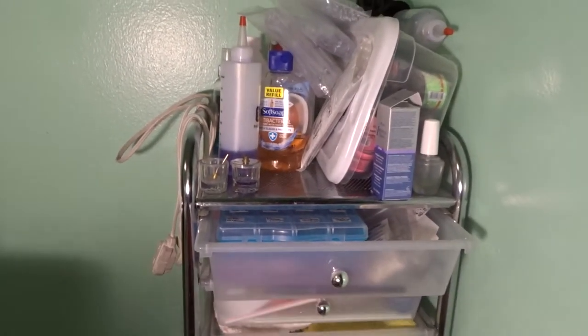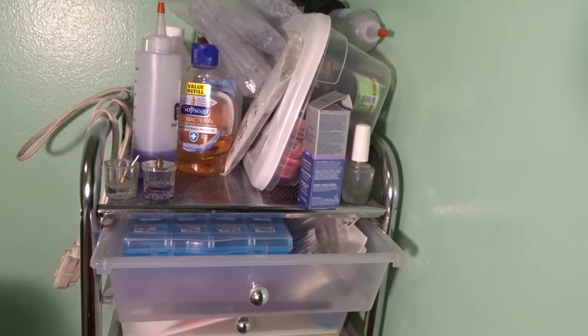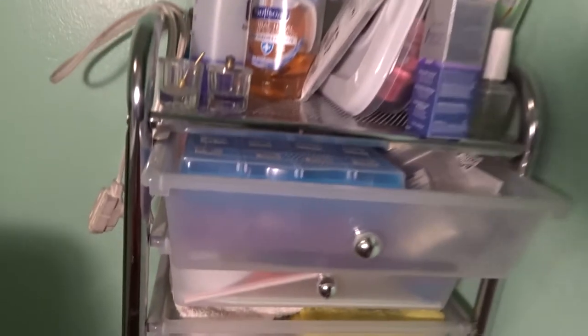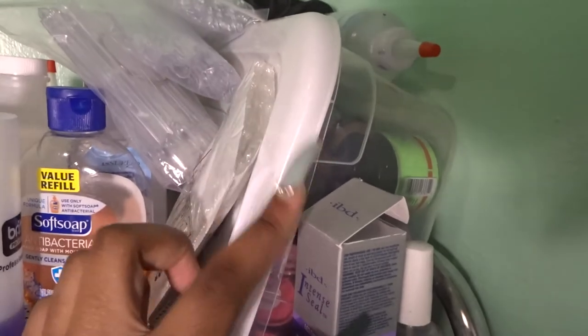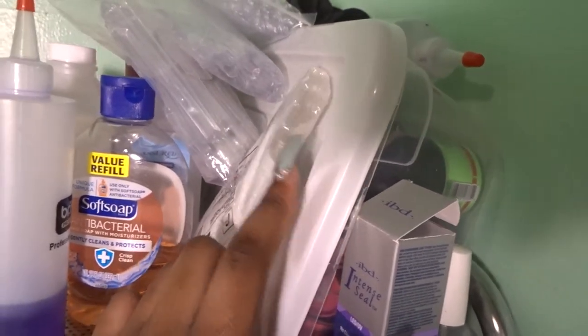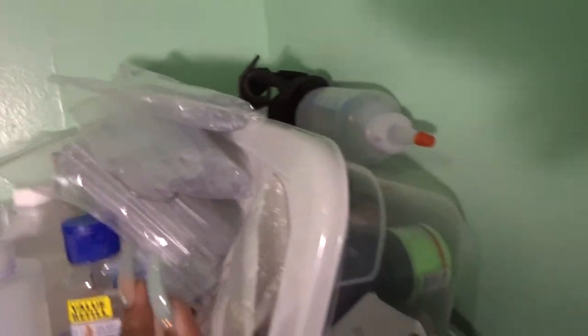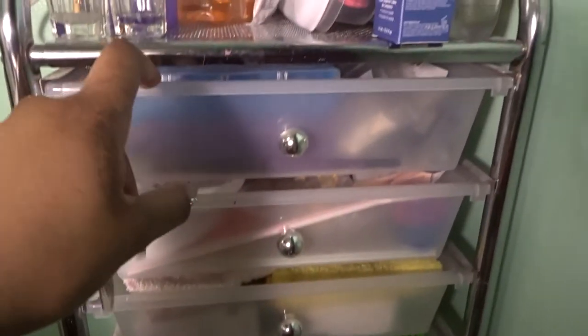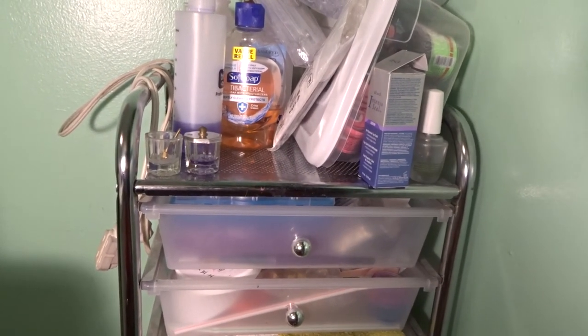I have my two racks I'll show you in a minute. This right here is my 10-drawer cart that I got from Michael's for $30. I have two dapping dishes, more top coat, a container filled with colored acrylics, hand soap, monomer, Barbicide, acetone, swatch sticks, and a lot of random stuff. In another section I have more different stuff I'm about to show you — but my camera is about to die so I'm going to put it on the charger and come back.